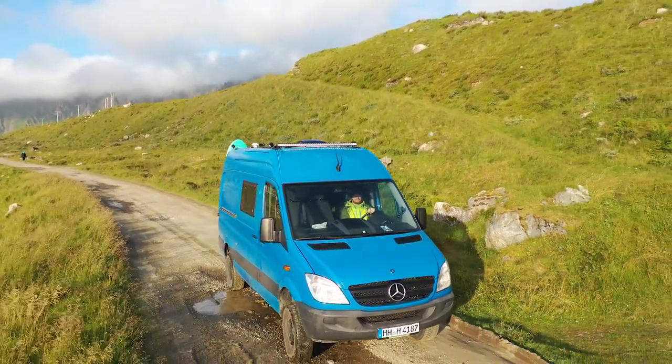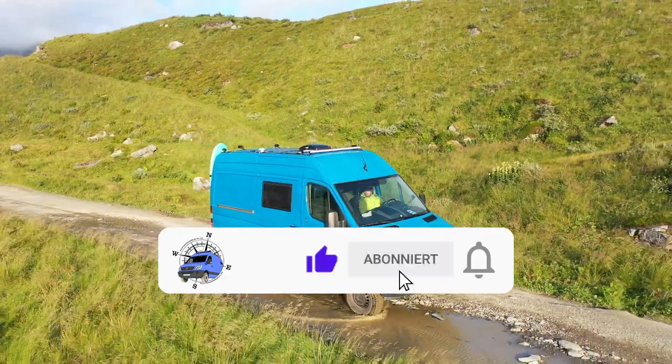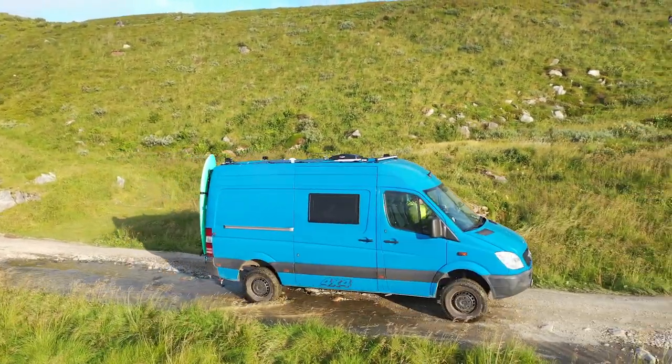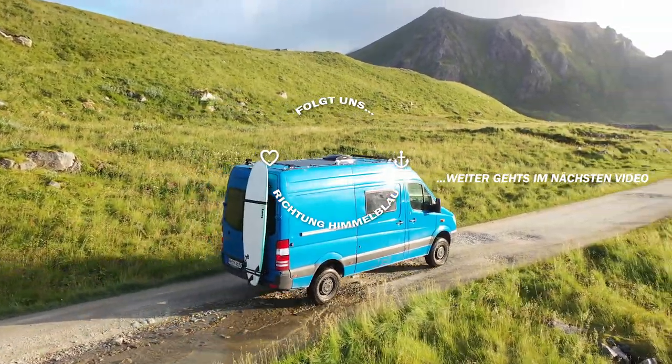Thank you for joining us on our room tour. We hope you liked it. If so, please give us a thumbs up or leave a comment. If you would like to see more of our van and our travels, simply subscribe to our channel. Thank you.